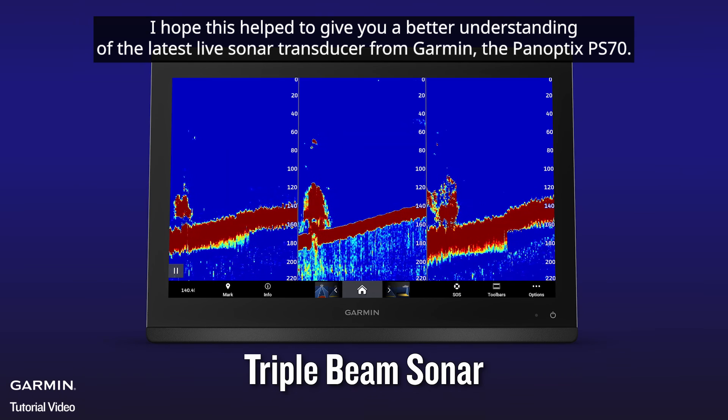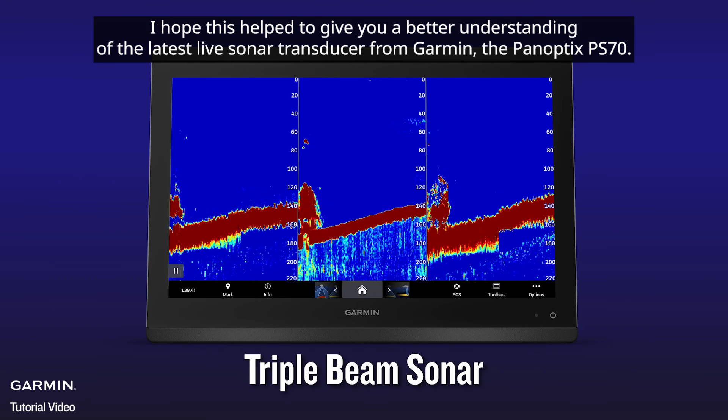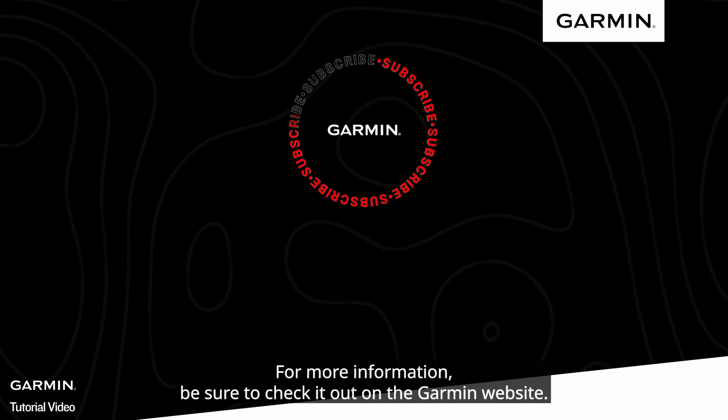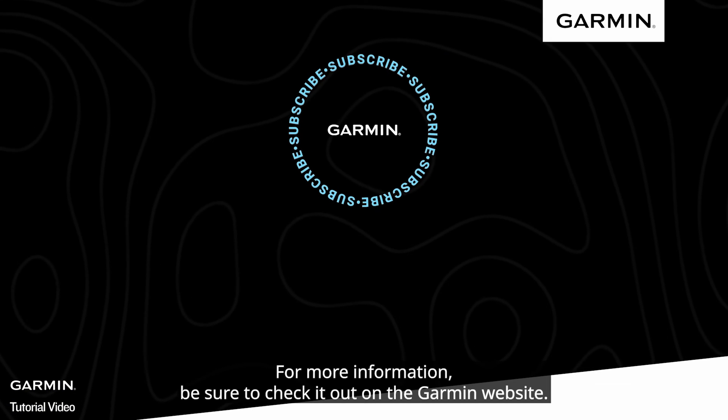I hope this helped to give you a better understanding of the latest live sonar transducer from Garmin, the Panoptix PS70. For more information, be sure to check it out on Garmin.com.